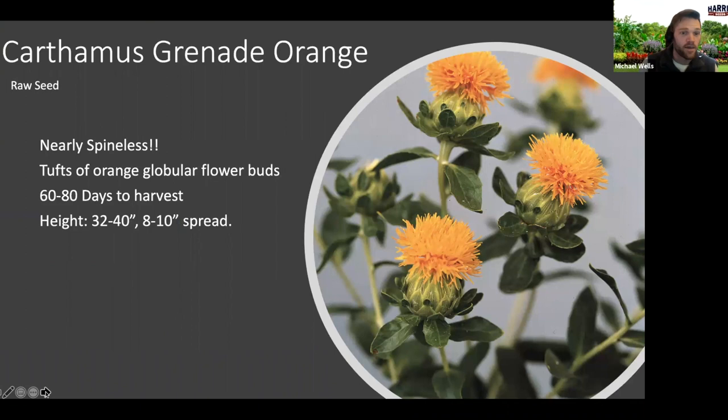Carthamus — the common name is safflower. This is a variety I've loved and trialed for a few different seasons. It's a cool textural addition to bouquets; it kind of has that look of artichokes or cardoons but in a much smaller size. These are great fresh or dried. Out of the different varieties on the marketplace, these are the ones that are the least spineless, so a lot less painful to harvest. Definitely a great variety to check out, with 60 to 80 days to harvest.